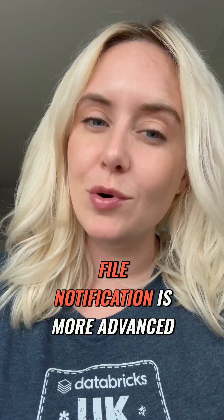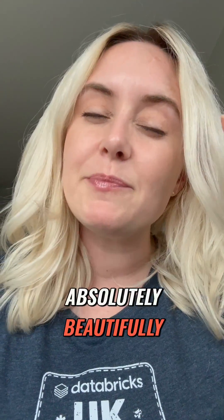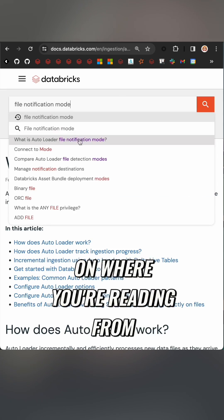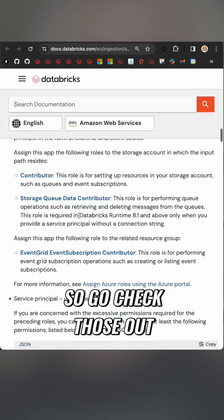File notification mode is more advanced, but it will scale absolutely beautifully. You will need to set up more permissions, and that's going to vary greatly depending on where you're reading from, so check the docs for those details.